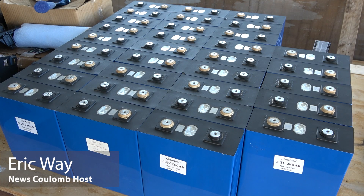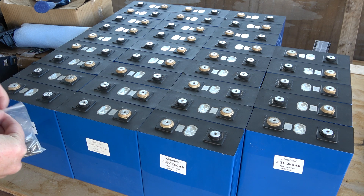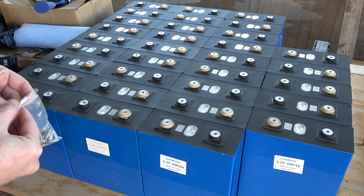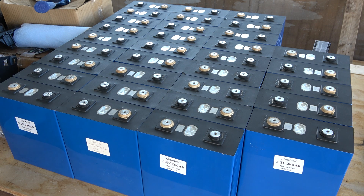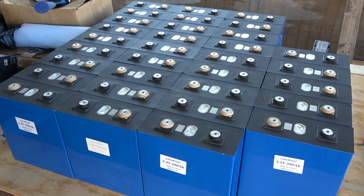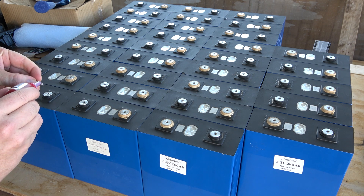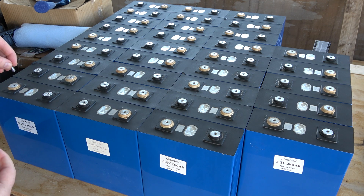Hello everyone and welcome to another News Coulomb video and another one of these battery terminal installation videos. I know some of you had mentioned that I'm still putting these terminals in, and the only thing I can say to that is, well, yeah, obviously I am, but this isn't the only aspect of the project that I'm working on. I've got a lot of other things that I'm doing too, and dealing with a hundred of these cells is pretty hard to do because they're heavy and big and bulky.